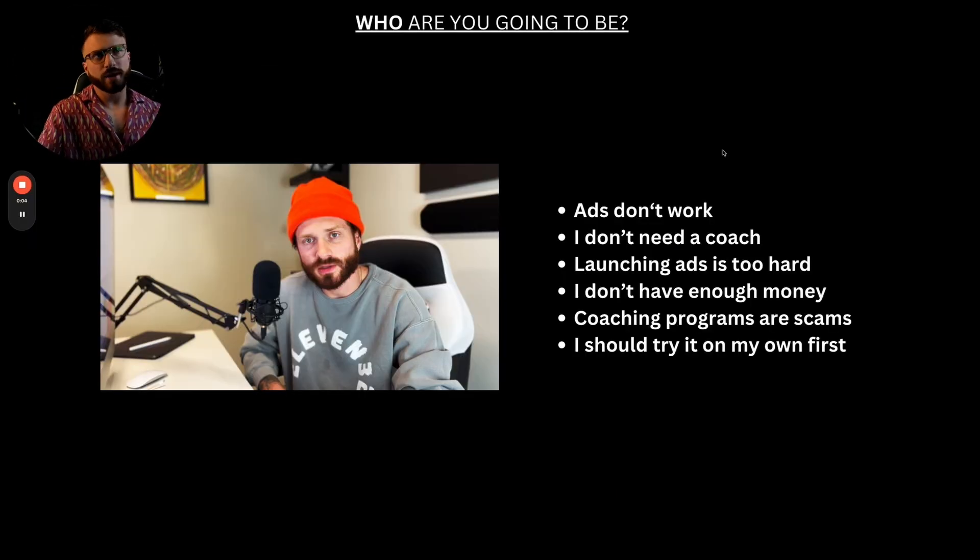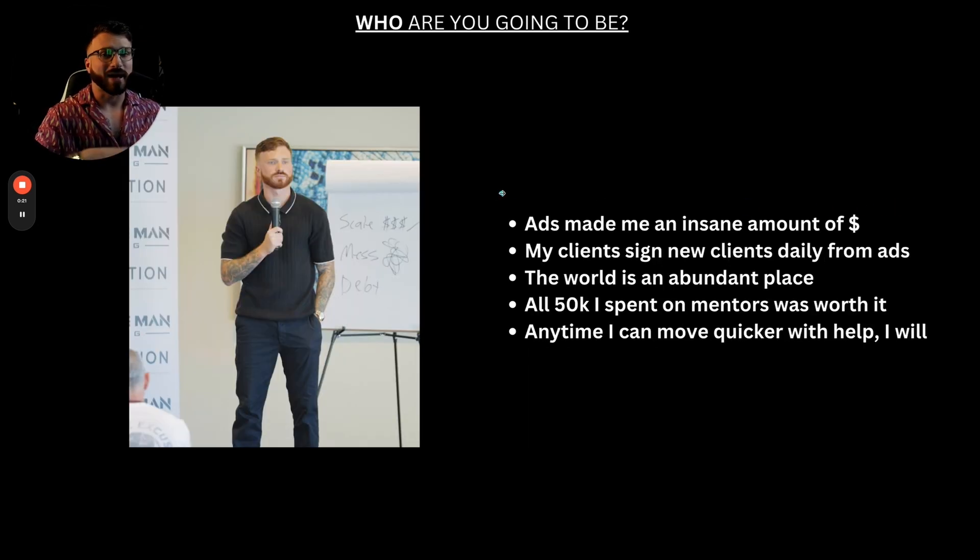So I've got a question for you guys. What Brandon are you going to be? Are you going to be the Brandon who used to believe that ads don't work, that I didn't need a coach, that launching ads is too hard, that I didn't have enough money, that people were trying to scam me? Or are you going to be the Brandon that ads have made a lot of money for, whose clients sign clients every single day through this system, who believes the world is an abundant place, and who has already spent $50,000 on mentors, knowing that whenever I can move quicker with help, I do?